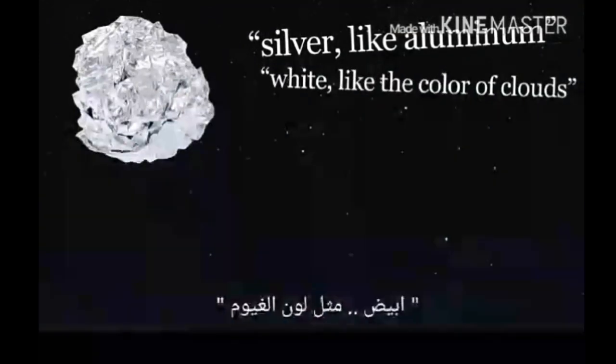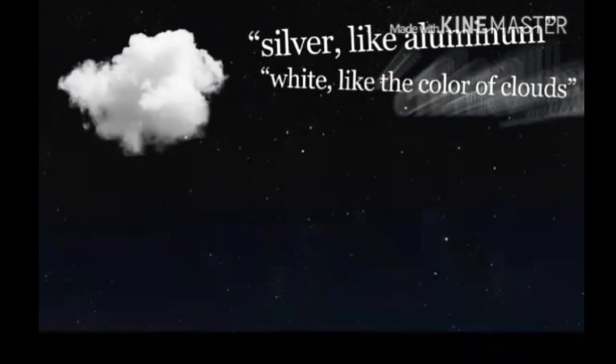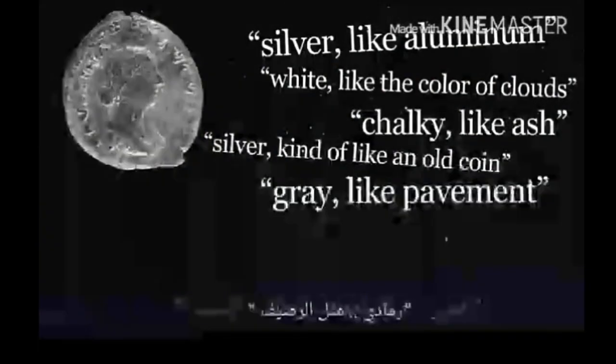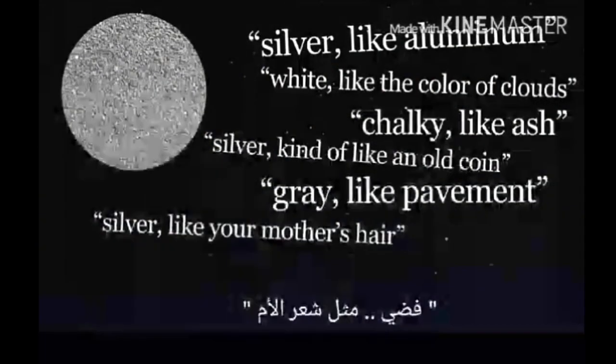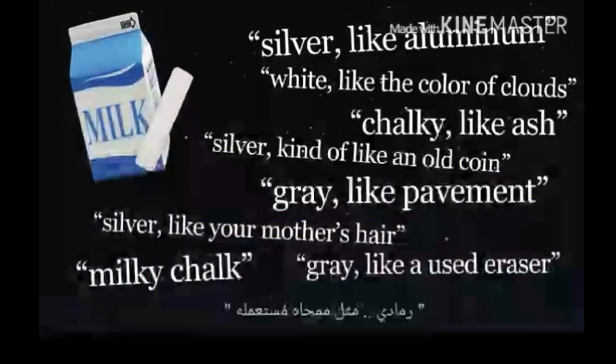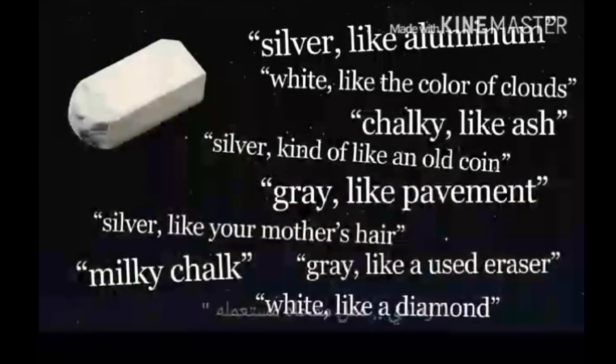Silver, like aluminum. White, like the color of clouds. Chalky, like ash. Silver, kind of like an old coin. Gray, like pavement. Silver, like your mother's hair. Milky, chalk. Gray, like a used eraser. White, like a diamond.